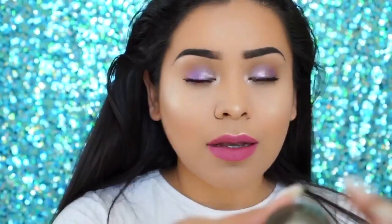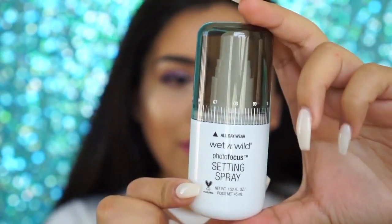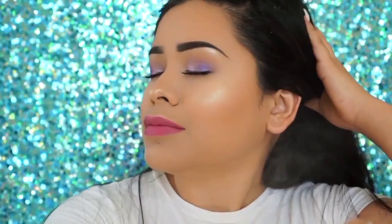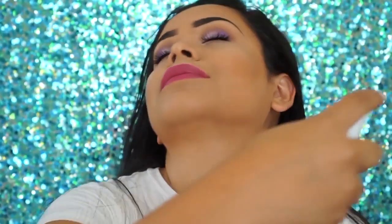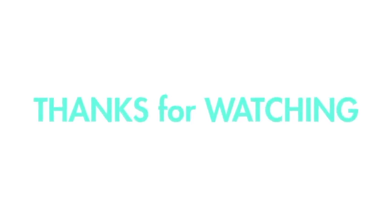Now I'm setting my makeup using their Photo Focus Setting Spray. And that is the final look! I was so excited to create this using only Wet and Wild products — I think this is perfect for a daily spring colorful makeup look. Thank you guys so much for watching. If you liked this video, please give me a thumbs up and subscribe to my channel if you want to see more. Bye!